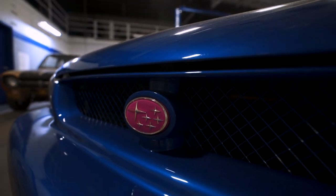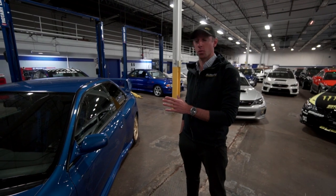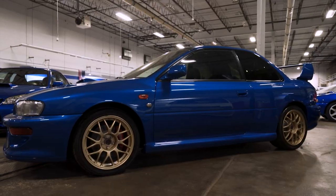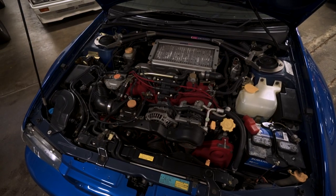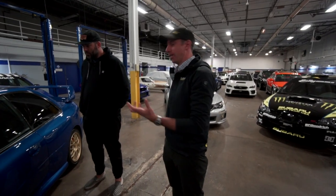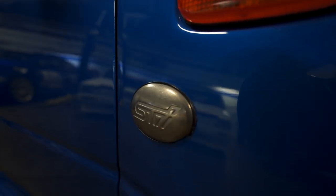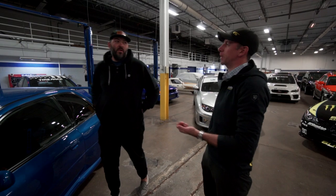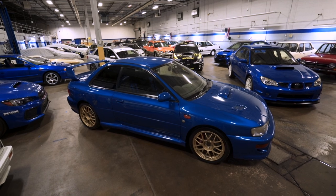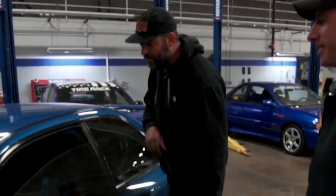The 22B was one of the very first truly special edition STI models. It was sold in Japan, with 400 for the Japanese market and something in the range of 20 to 25 in other markets. Hand-built wide body, 2.2 liter engine versus the two liters that were standard in the STIs at the time. All the trappings of the highest performance STI available. These things were rated at 280 horsepower — allegedly they made quite a bit more. In Japan, you couldn't publish a horsepower rating over 280. It was a 2.2 liter turbo with a five-speed manual and DCCD active diff.